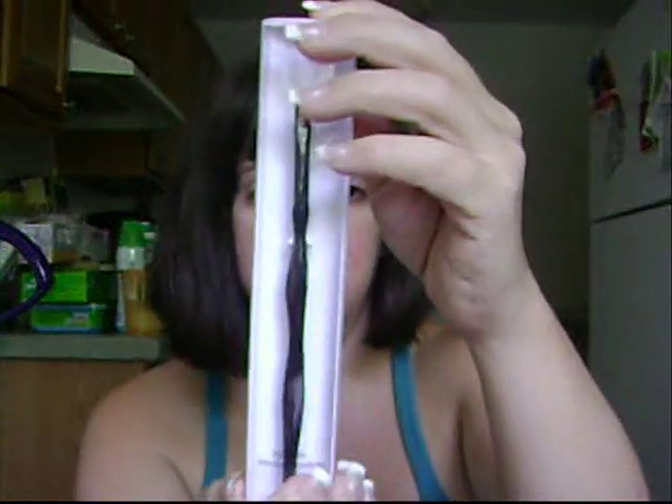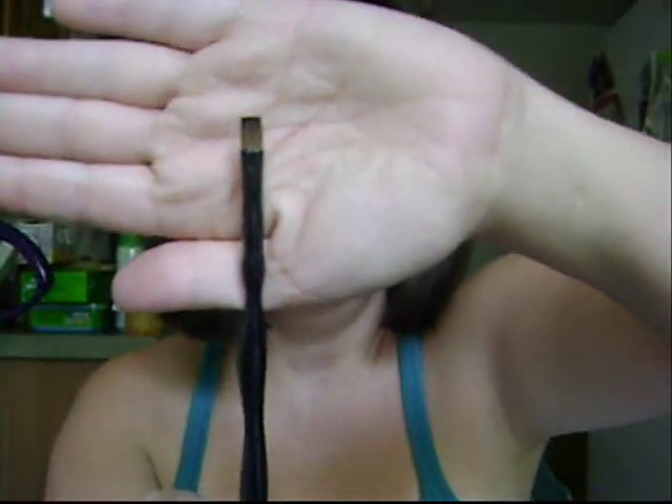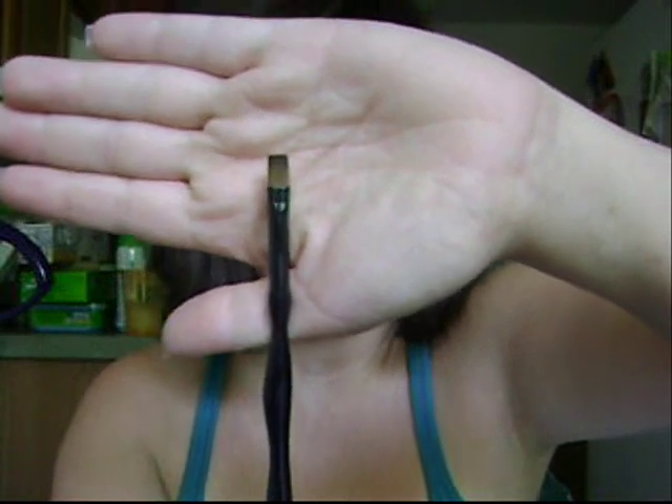I also got this Sonya Kashuk synthetic precision eyeliner brush. The eyeliner brush I currently have is a cheap drugstore one that I don't like at all with my Black Track Fluidline. This new one has cool bumps on it, which I really like, and it goes straight across the top — very cool. And that covers my MAC haul from the honeymoon.